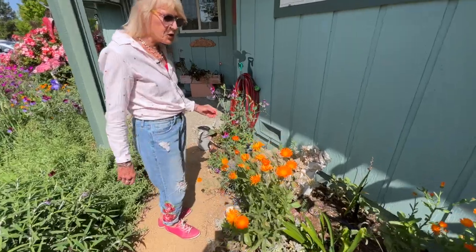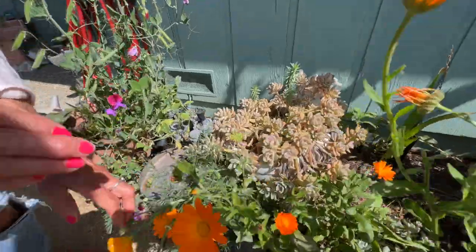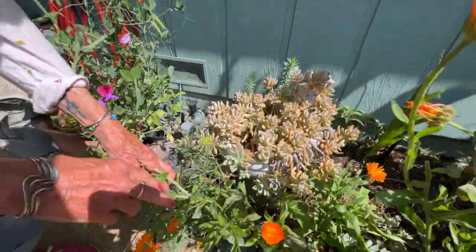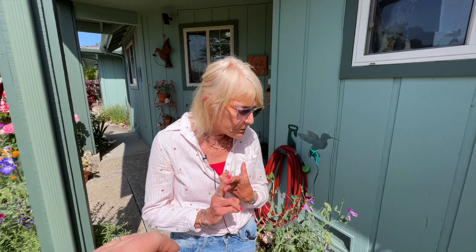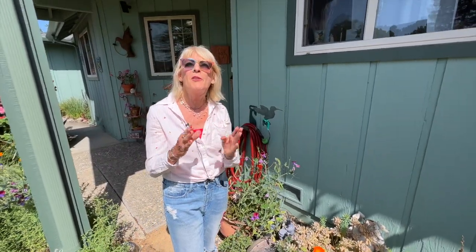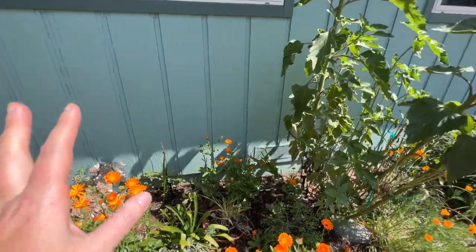I believe that you can plant anything in any type of container. Can you guys tell what it is? Take a close look — see, it's porcelain, it's white, and it's got a little bowl right here. This is one of two toilets! And the back of this toilet is out in the back with plants in it. One thing I have to tell you guys — the smell of this garden as you walk through and brush against one of the plants, you get just this amazing whiff.